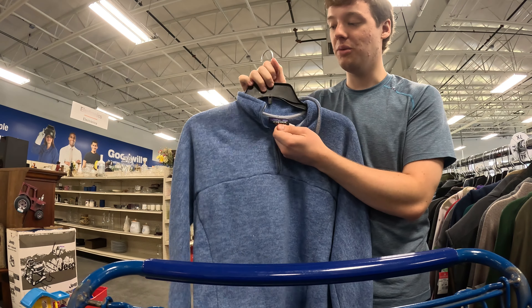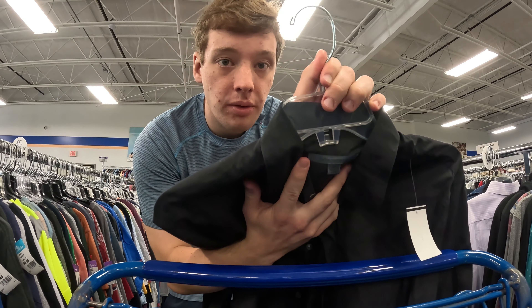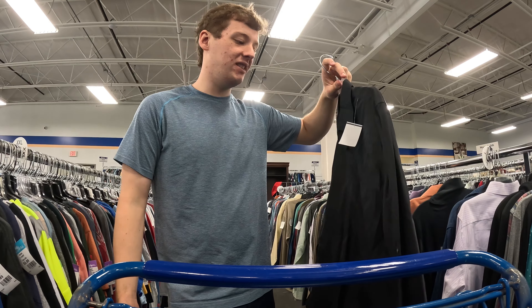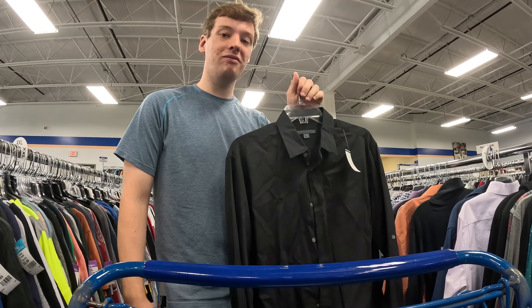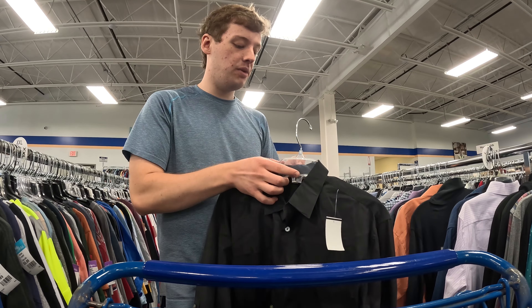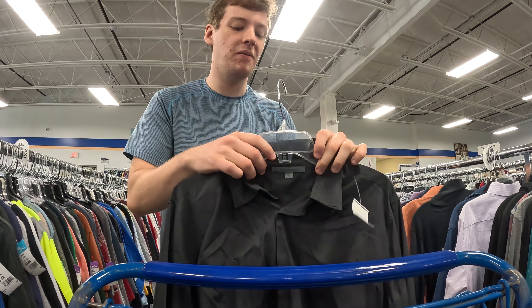There's another excellent brand called Barbour — I rarely find these. If you find button-up shirts and anything in this line, coats especially sell really well. This is probably a $25–$30 shirt; coats can go upwards of $100 bucks. So very great brand to look out for right here — Barbour. Like I said, don't see it very often.